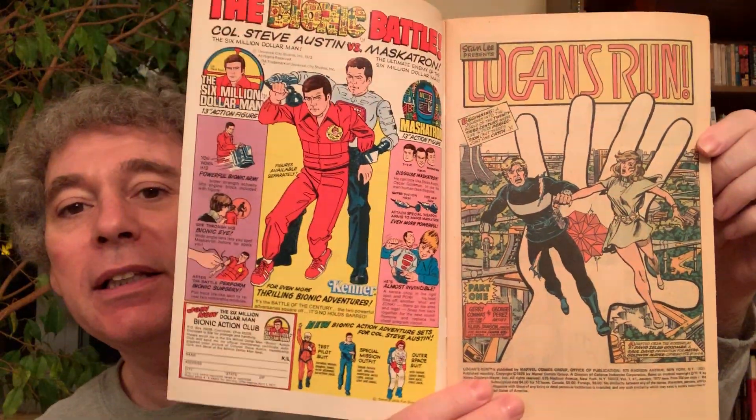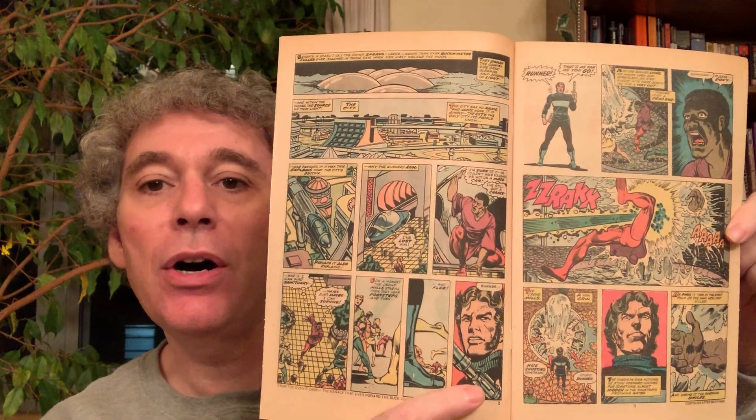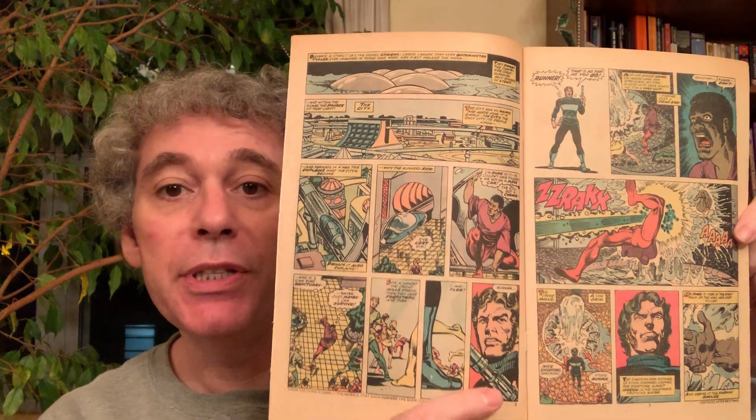It says right here 'Stan Lee Presents Logan's Run,' so this is Stan Lee's version of Logan's Run. If you already know the story, this is the same world but Stan Lee's version. The art is like classic old-time art. The artist is George Perez and the writer is Jerry Conway. As you can see, the panels, the colors, the art - this is exactly what comic books used to look like back in the 70s.